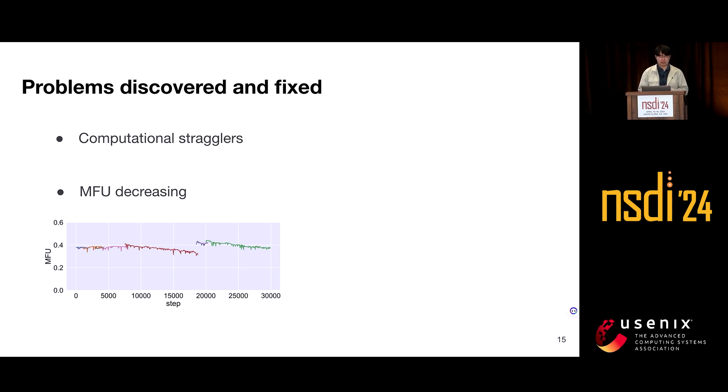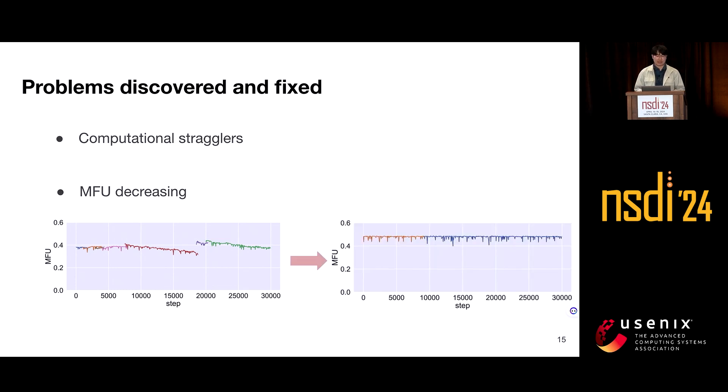Another strange phenomenon we observed is that training efficiency did not remain consistent over time — as training progressed, model FLOPs utilization gradually decreased. Digging deeper, we attributed this to fluctuations caused by certain code segments: irregular garbage collection introduced disturbances into the training procedure, and certain PyTorch operations led to performance fluctuations. After modifying or removing these problematic code segments, we no longer observed a significant decline in model FLOPs utilization.